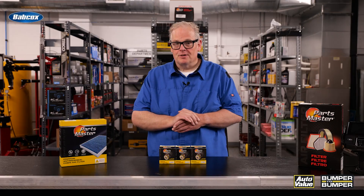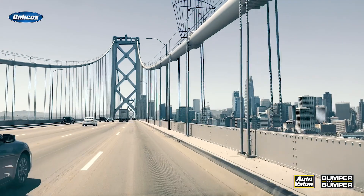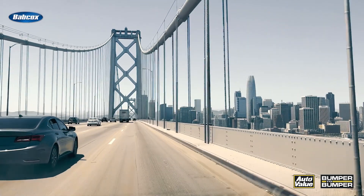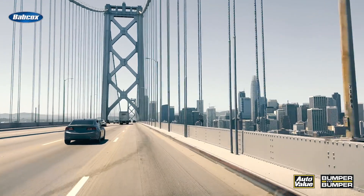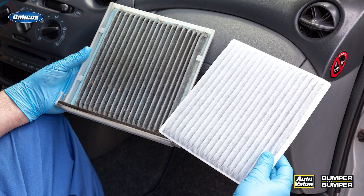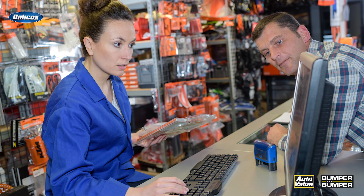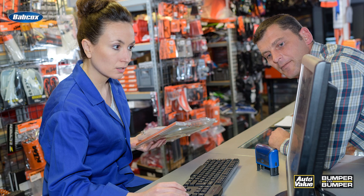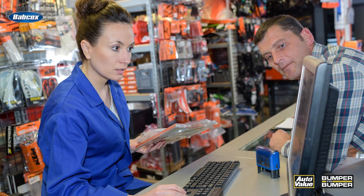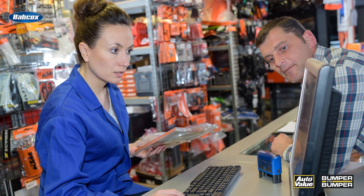But there are certain exceptions. Let's take cabin air filters, for example. If you have a vehicle that has two different HVAC systems — say automatic temperature control and manual — due to differences in the case, there may be two different cabin air filters. So make sure that customer is ordering with a VIN and also looking at the different prompts on their catalog ordering system to make sure they get the right filter the first time.